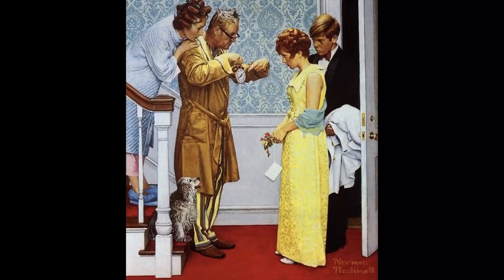Now what clues do you see in this painting? The clues I see are two people dressed up very nicely, and they look sad. And I see two people in robes and their pajamas — one is holding a clock and pointing to it. These clues tell me that maybe these are two people that were out at a dance or something, and they were supposed to be home at a certain time, but are very, very late. And now they're in trouble with their parents.